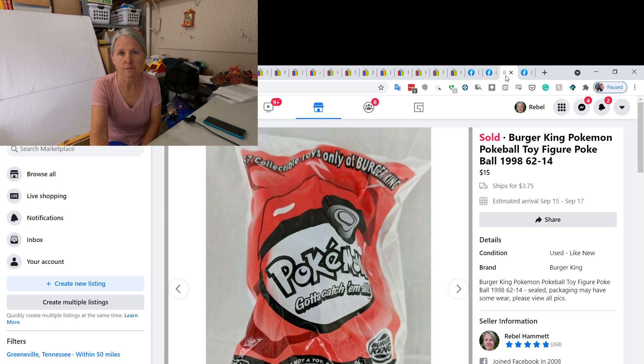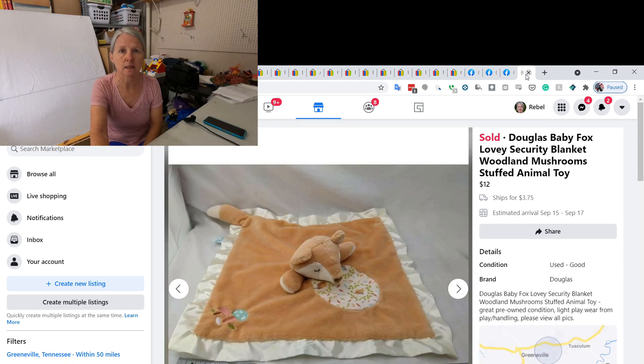I've featured these several times in my what-sold videos. I went to an estate sale and bought a huge lot of Burger King Pokémon Poké Balls — all still sealed except for one. I paid a quarter each and I've been selling them anywhere between $15 and $18 each. I still probably have half of what I listed left. I did sell this one for $15.